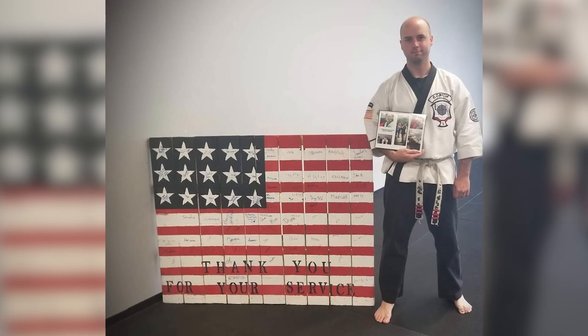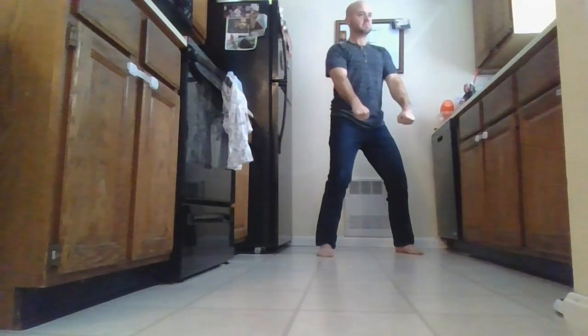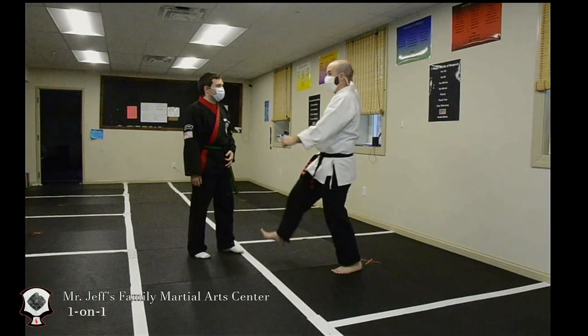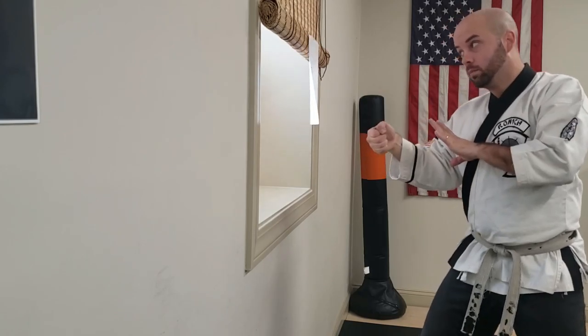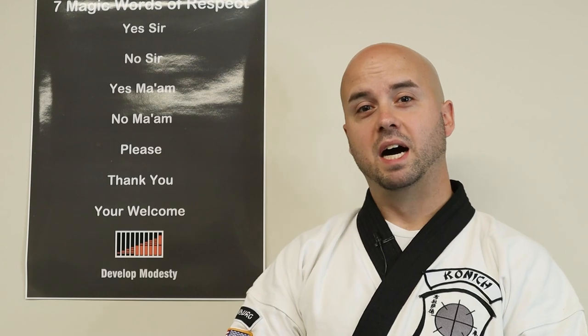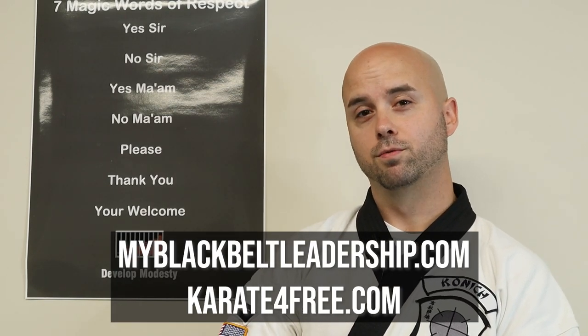Hi, I'm Jeff Konich, owner of Family Martial Arts Center in Hudson, Massachusetts and founder of New England Fitness and Wellness. I've been training for 25 years in the martial arts. We provide self-defense and martial arts training as well as yoga training — one-on-one, small groups, in person and online. No matter where you are in the country you can train with us at myblackbeltleadership.com or karateforfree.com.